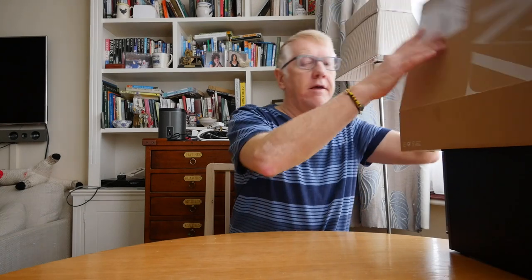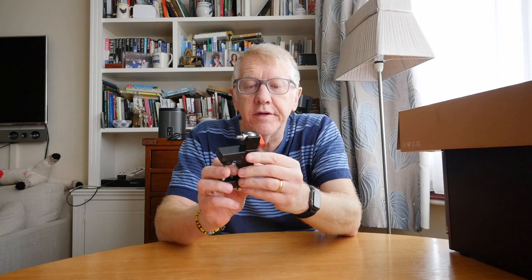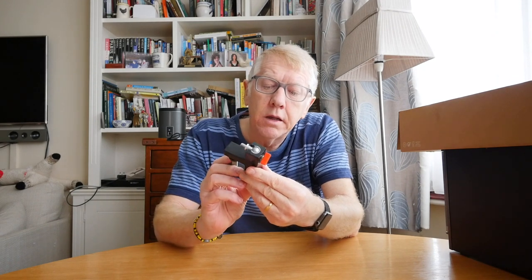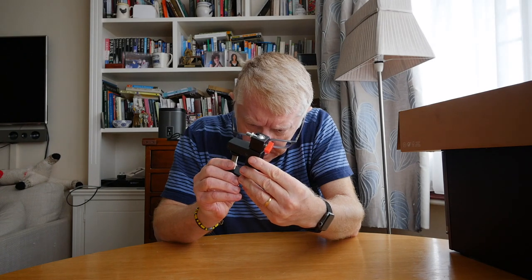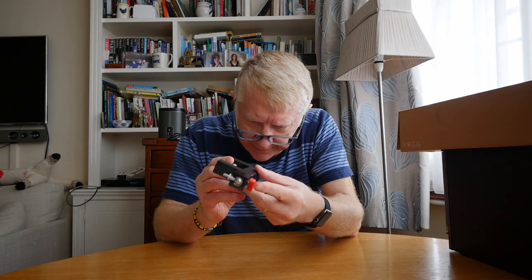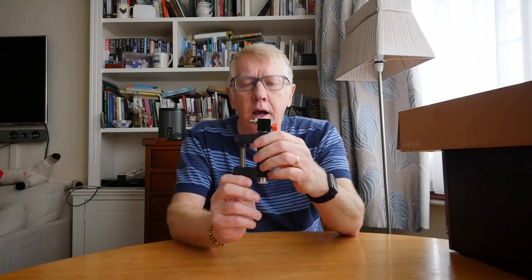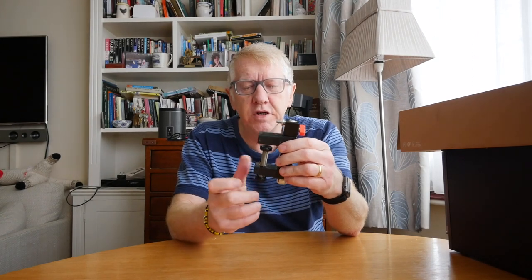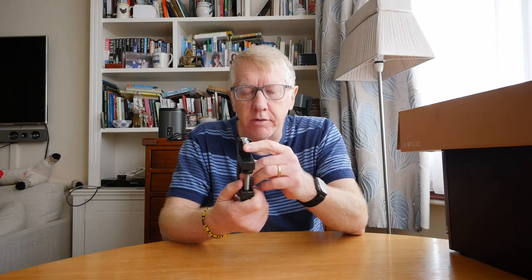The next one is this little item. This is not quite a tripod — it's made by Kaiser. Kaiser Wilhelm, that is — the ruler of Germany during the First World War — who apparently had a sideline in designing camera equipment. There's a little ball head type thing which you tighten up — quite solid. That will go right down to a horizontal line.